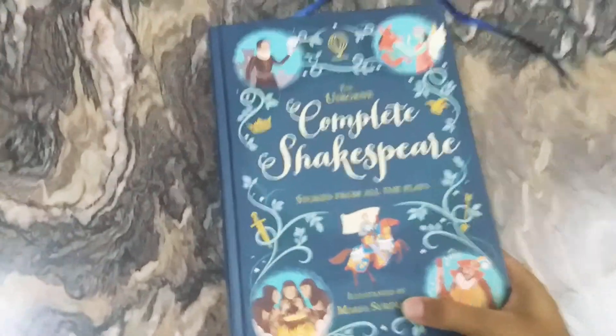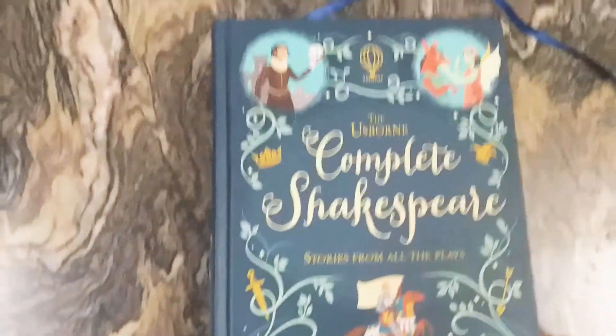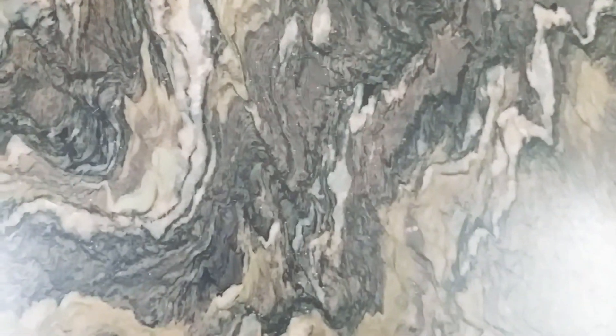Similar to the front with a greenish-blue color background. This is the Usborne Complete Shakespeare.